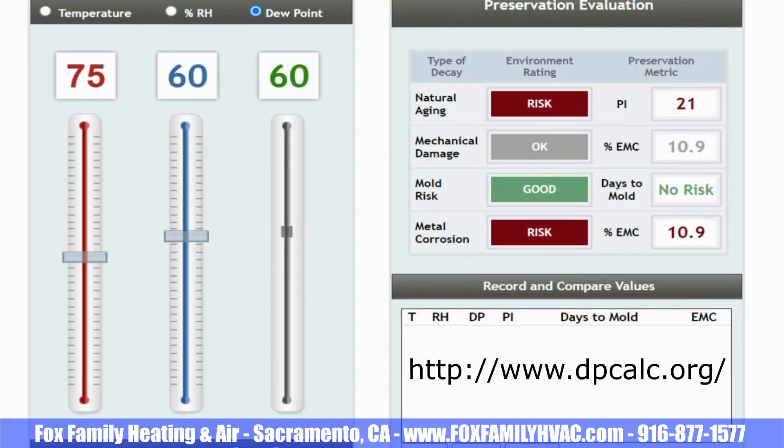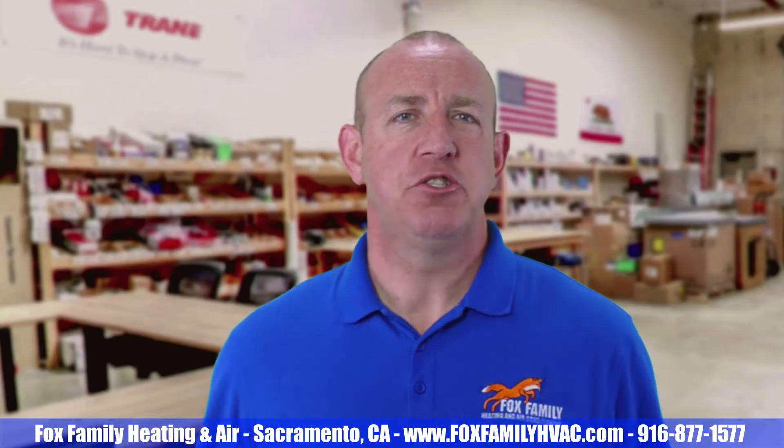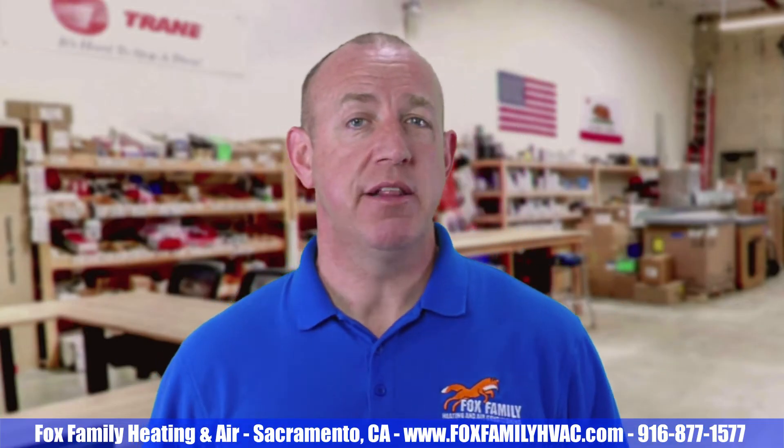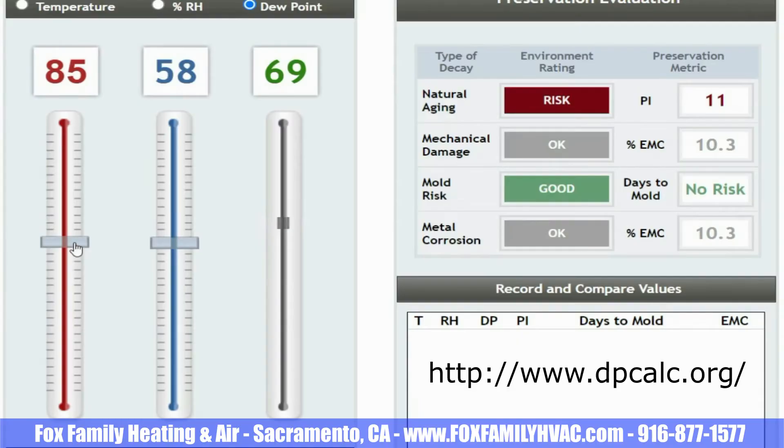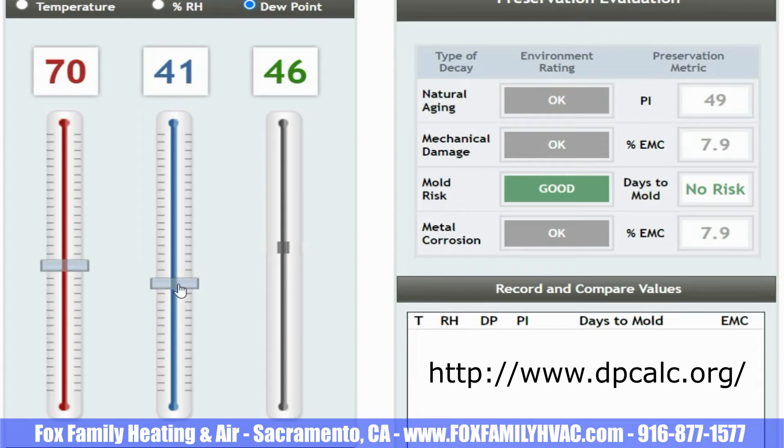There's a dew point calculator website that I was messing around with from this article — it lets you play around with temperatures and humidity levels to determine the dew point. In my house, it's usually set to around 70 degrees Fahrenheit, and because the humidity level in my Sacramento house is usually around 40%, my registers won't start forming water until the temperature of the metal registers goes below 44 degrees — that's the dew point.